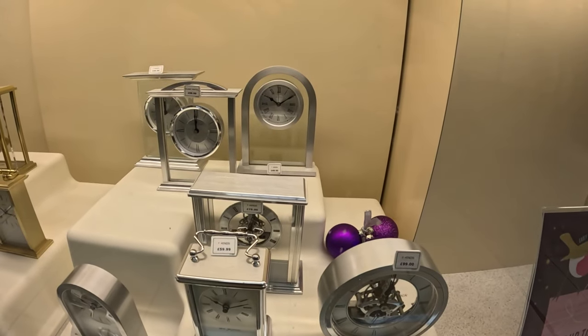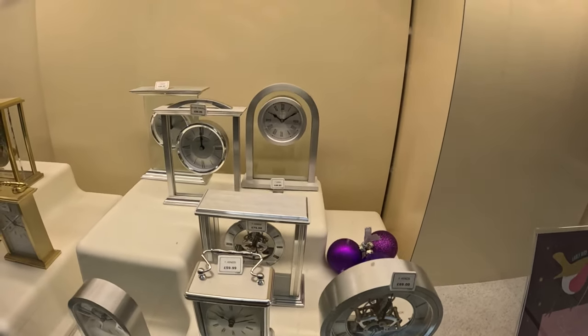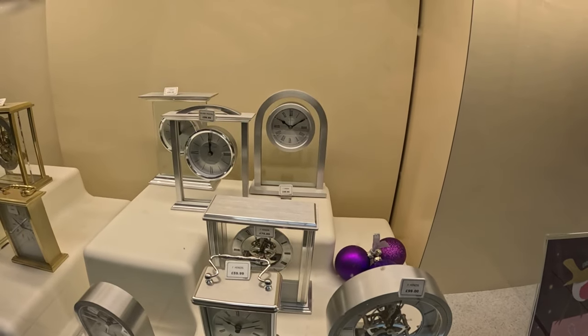I sold that clock as part of my auction hunting — I think I got 35 pounds for it.